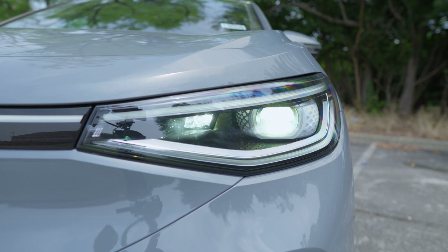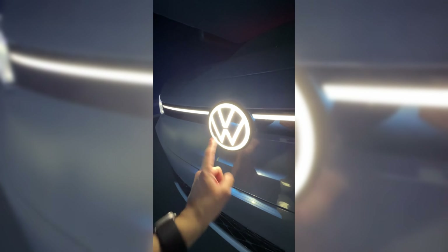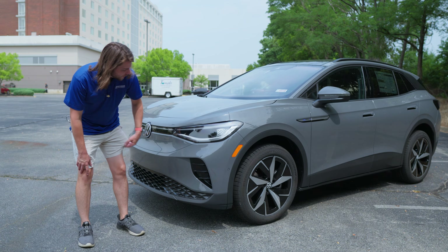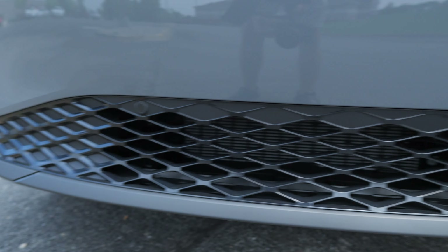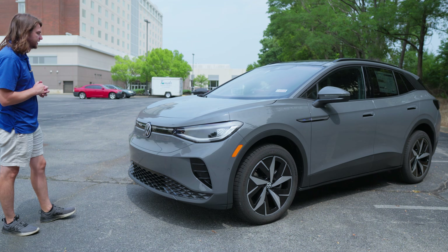Up front you have a full LED headlight kit — LED daytime running lights, and then your main beams and high beams down below, also LED. You've got an LED light bar across the front, an illuminated Volkswagen badge that's LED, and LED taillights in the back. The whole thing is fully loaded with LEDs, including poor weather lighting and adaptive cornering lights. It's really the top-of-the-line kit from Volkswagen, and I love the very simplified front grille — it's a really clean design.